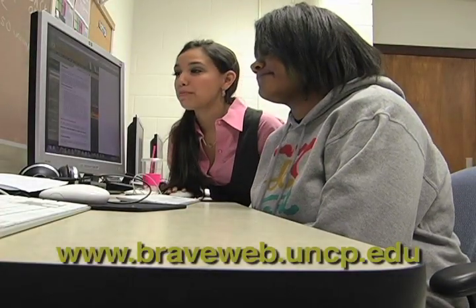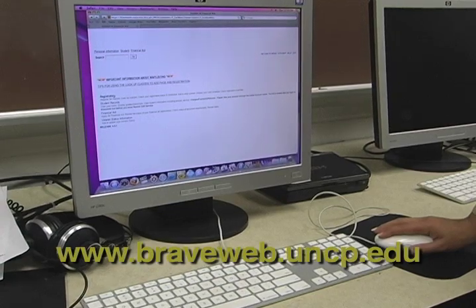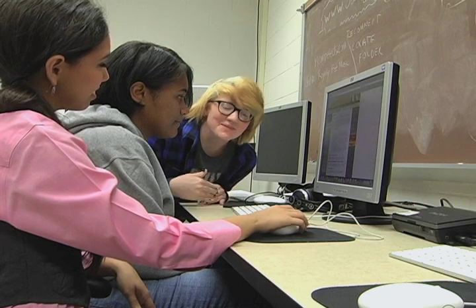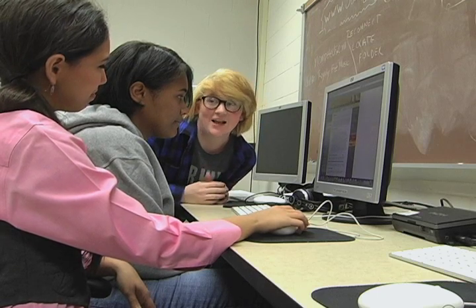First, log on to Braveweb and check your time ticket. Time ticket? That's the day and time you can begin registering for classes. Upperclassmen go first, followed by junior classmen.